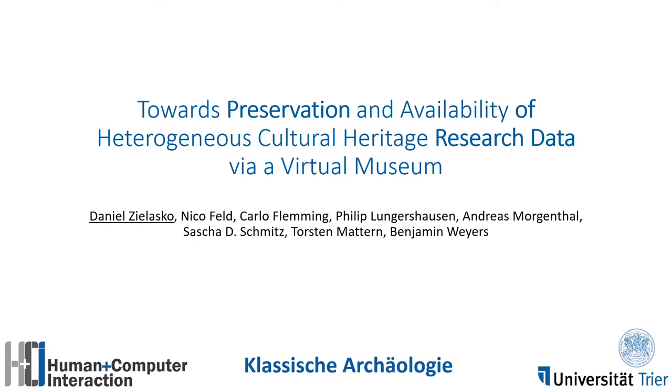Hello everybody. My name is Daniel Silasco, and together with my colleagues Nico Feld, Carlo Fleming, and Benjamin Weyers from Human-Computer Interaction in Trier, and my colleagues Philipp Lungershausen, Andreas Morgenthal, Sascha Schmitz, and Thorsten Matern from Classic Archaeology in Trier, I am working towards preservation and availability of heterogeneous cultural heritage research data via a virtual museum.